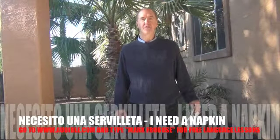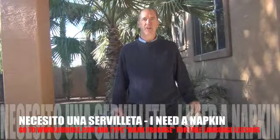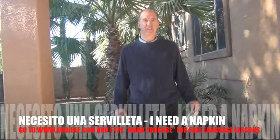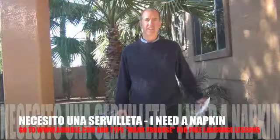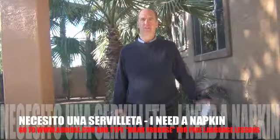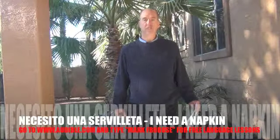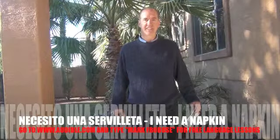So let's review: I need — 'necesito.' I don't need — 'no necesito.' And it's important to be polite, so if you're asking for something, please say 'por favor' — 'necesito, por favor.' If you don't need anything, simply say 'no necesito' then the thing you don't need, followed by 'gracias.'